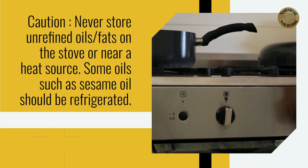Caution: never store unrefined oils or fats on the stove or near a heat source. Some oils such as sesame oil should be refrigerated.